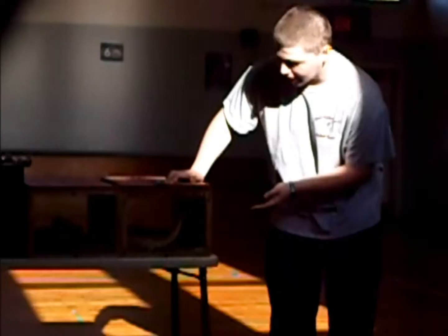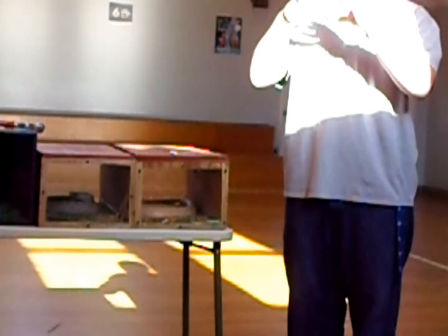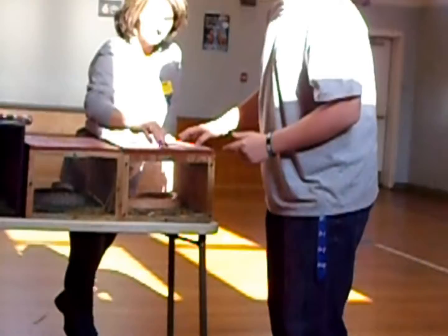Hey guys, how are you doing? Alright, I'm going to start here and just go down. This animal right here is an albino monocle cobra. The reason they're called monocle cobras is because whenever they hood up, they have a little circle on their back that kind of looks like a monocle like you would wear on your eye.